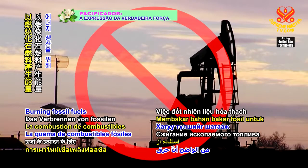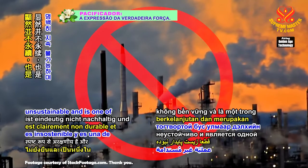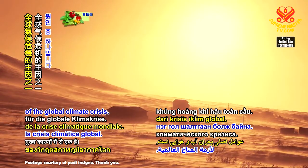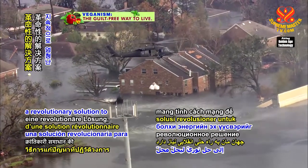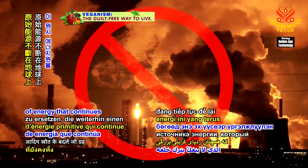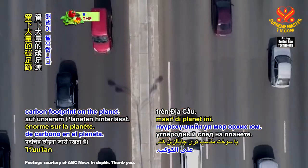Burning fossil fuels to produce energy is clearly unsustainable and is one of the main causes of the global climate crisis. Our world needs a revolutionary solution to replace this primitive source of energy that continues to leave a massive carbon footprint on the planet.